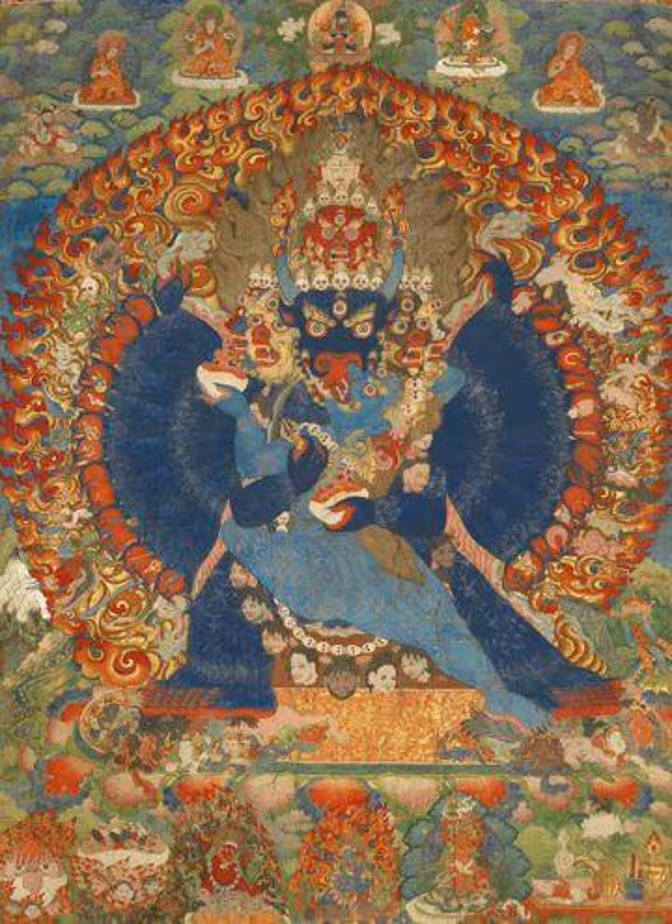Based on technique and material, thangkas can be grouped by types. Generally, they are divided into two broad categories: those that are painted, and those made of silk, either by appliqué or embroidery. Thangkas are further divided into more specific categories.